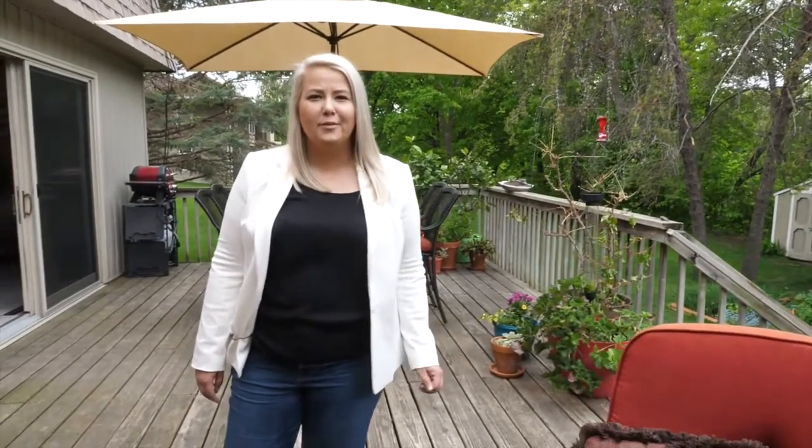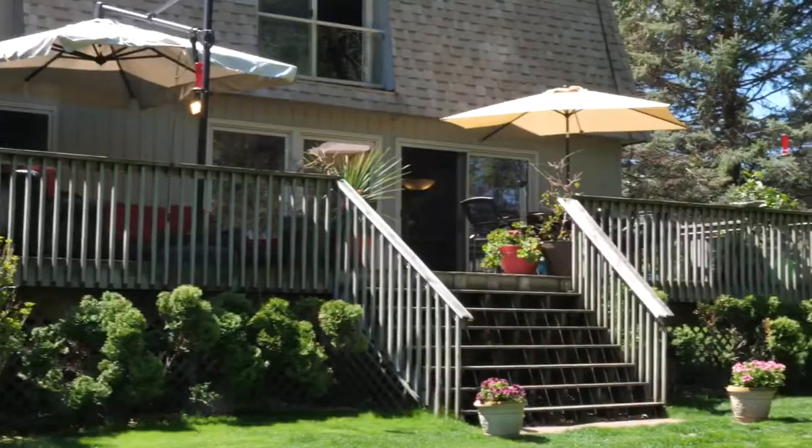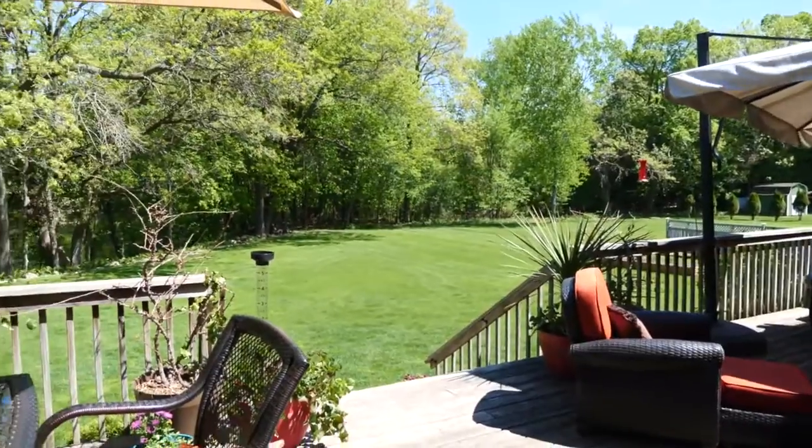This four-bedroom, four-bathroom home is over 3,500 square feet and set on a .66 acre lot, which makes it a very rare opportunity. Let's check out all this home has to offer.